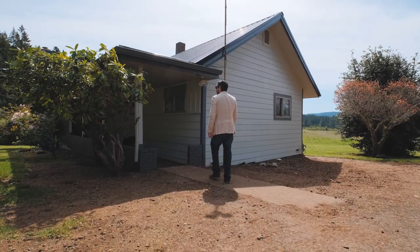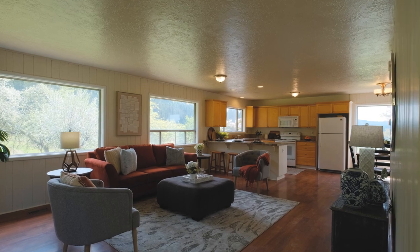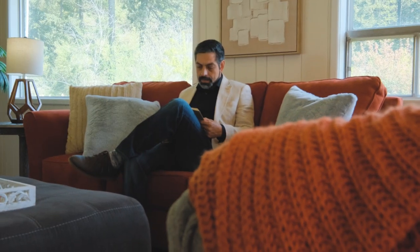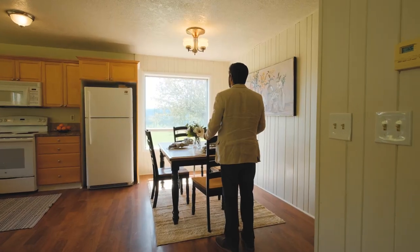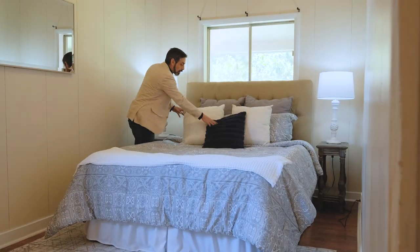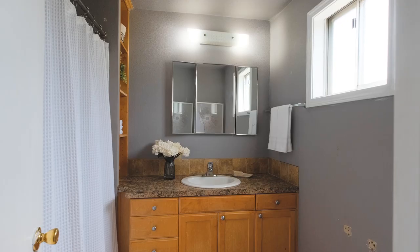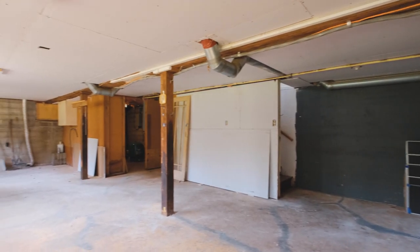As you approach the home, you're greeted with a covered walkway that leads into an open concept area that is perfect for relaxing. The home is also equipped with three bedrooms, one bath, and a basement for added space.